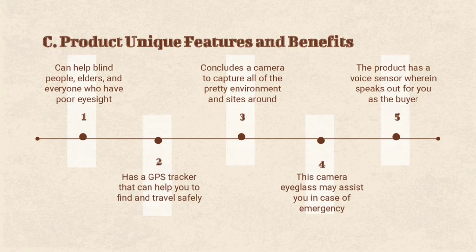Lastly, Hiravista can also be one of the strategies to defend oneself from dangerous persons, because there is a notification button which will be used to warn them in case there are already threats or danger nearby. The product also has a voice sensor wherein it speaks out for the user about what is being detected in their surroundings, which is very applicable and useful.